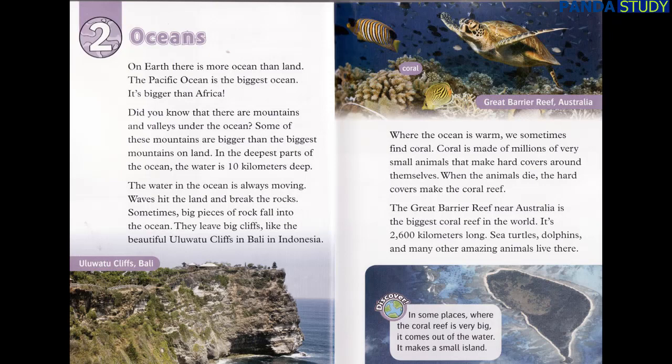The Great Barrier Reef near Australia is the biggest coral reef in the world. It's 2,600 kilometers long. Sea turtles, dolphins, and many other amazing animals live there. Discover! In some places where the coral reef is very big, it comes out of the water and makes a small island.